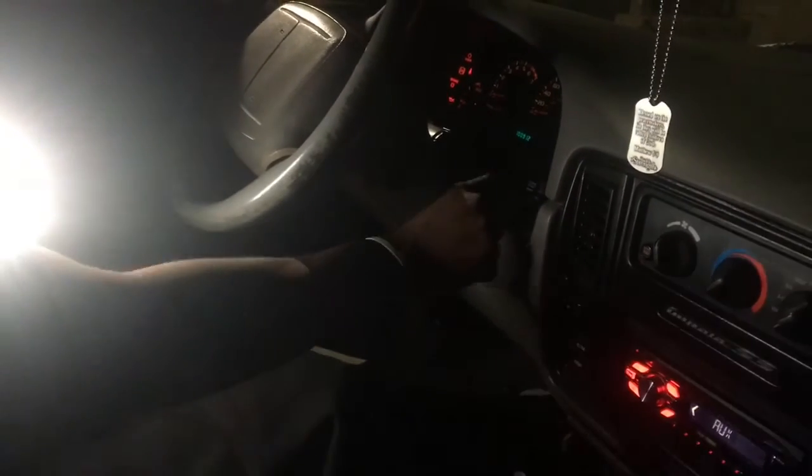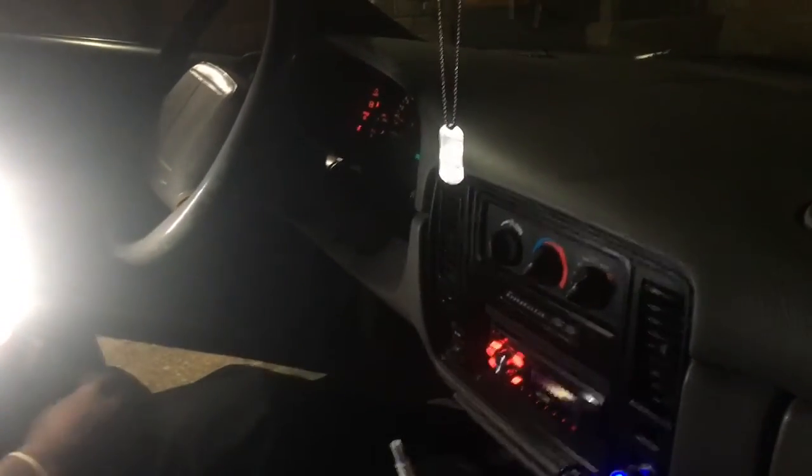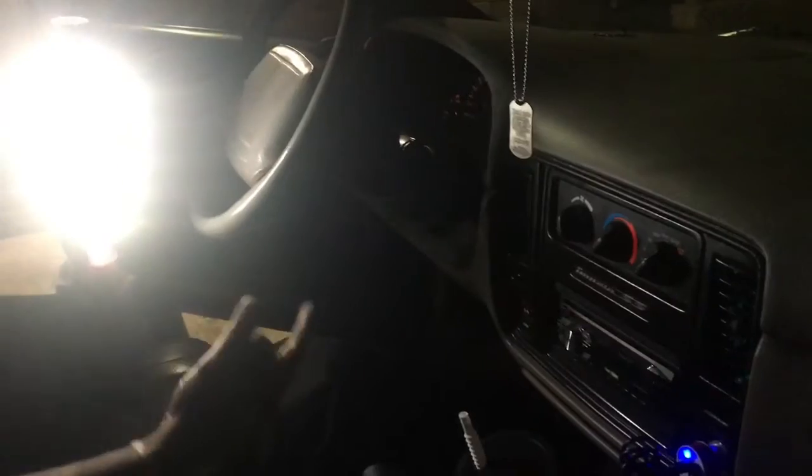I'm gonna put my foot on that brake — y'all know what's about to happen. Upgrade your life, baby. Push button start season is in. I'm out.